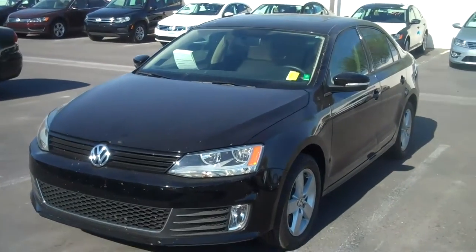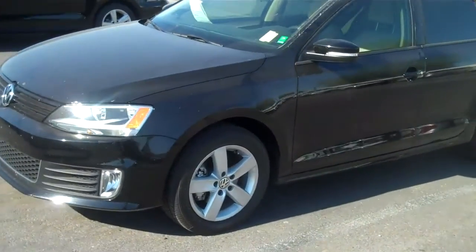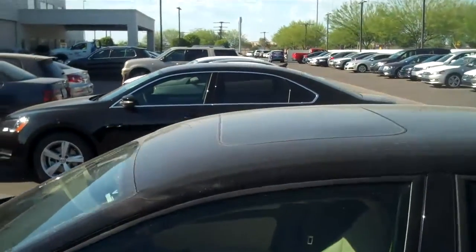This is a — I want to say it's a 2012, I got to check — but it's a 2012 Jetta TDI. This is the premium, so it does come with the moonroof you see up there. We just got it, so it's a little dirty.